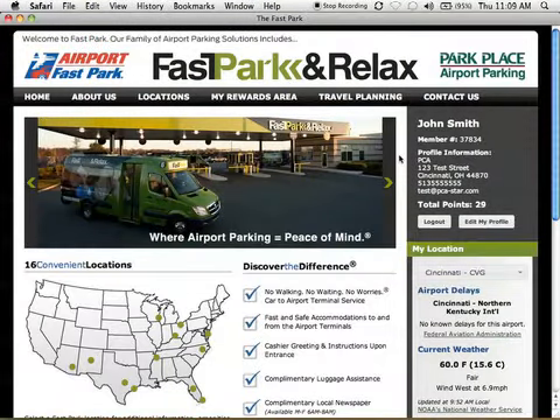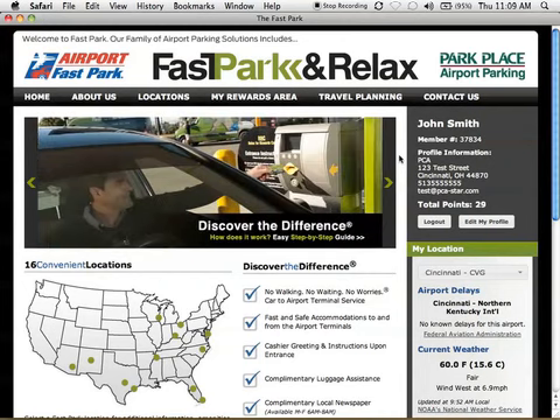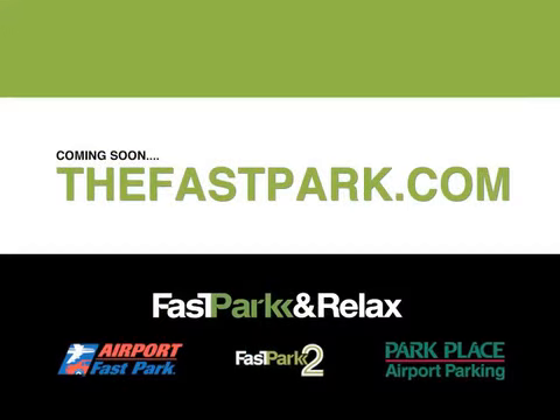We hope you found this short video informative. Thank you to the many customers who were randomly chosen to participate in our website focus groups and testing sessions. From everyone at the Fast Park family, including Airport Fast Park, Fast Park & Relax, Fast Park 2, and Park Place Airport Parking, we look forward to greeting you soon, either in cyberspace, on our social media outlets, or at one of our facilities.